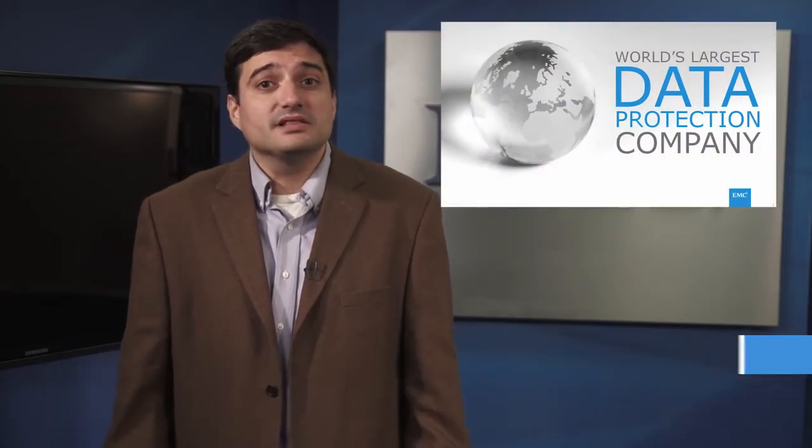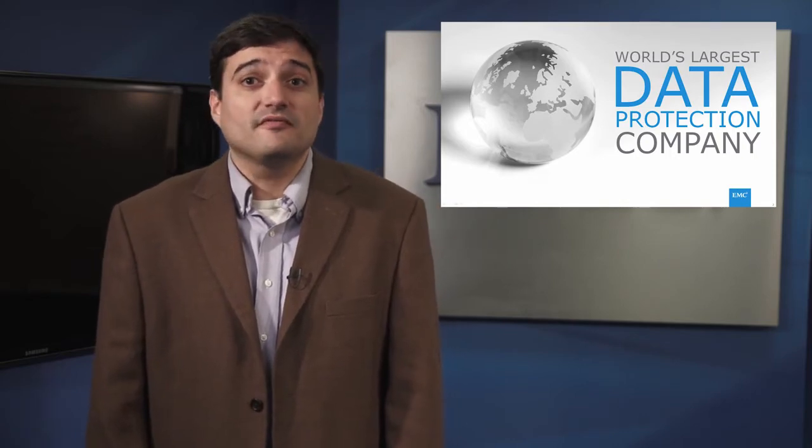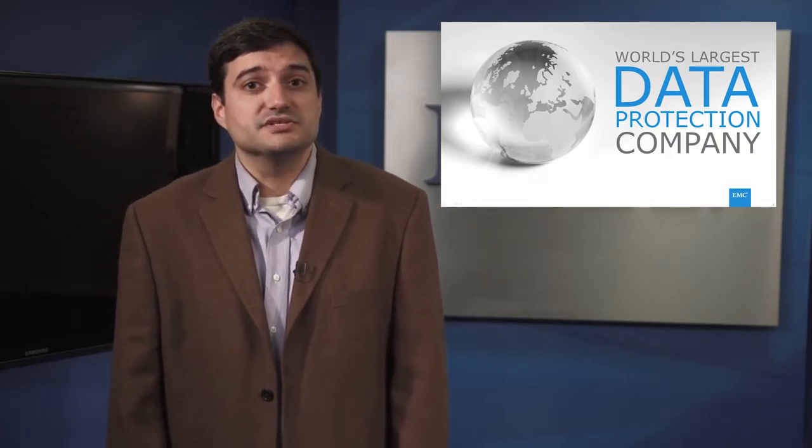Hi, I'm Alex Almeida from EMC's Data Protection and Availability Division. Some of you may not be aware, but along with being the leader in storage, we are also the number one provider of data protection solutions in the world.